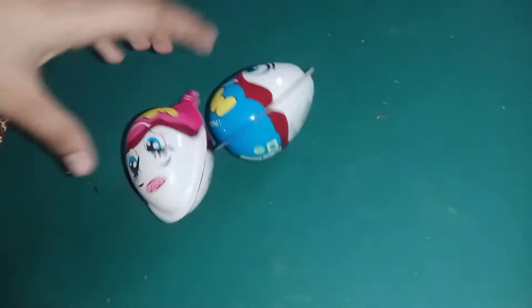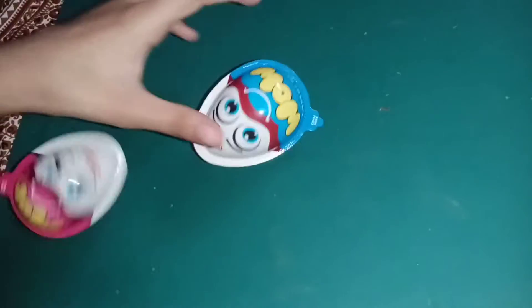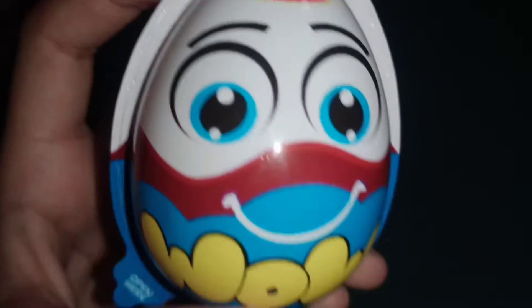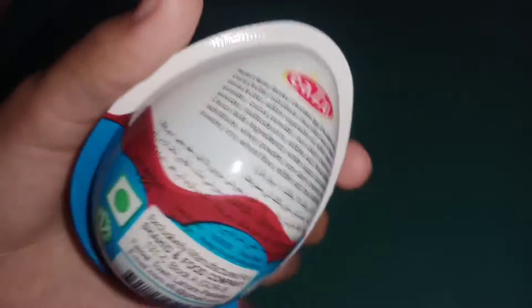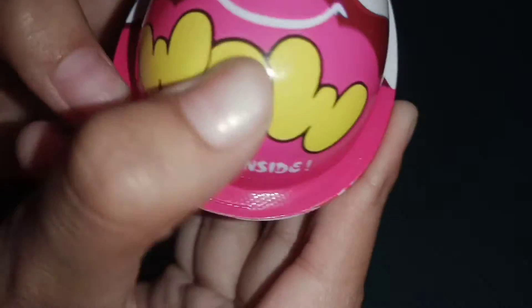Hello guys, today we have two eggs. One egg's name is 'Wow' — whoa, surprises inside! We can open it over here, very nice. Let me know in the comments the company name — this is a game for you guys. Let's check the pink one — whoa, surprises inside!